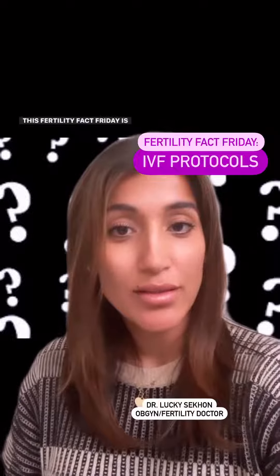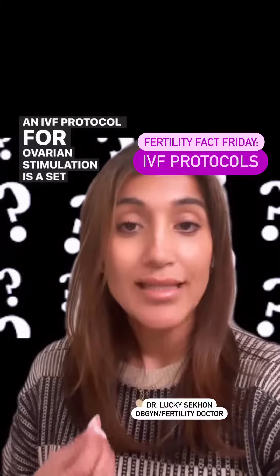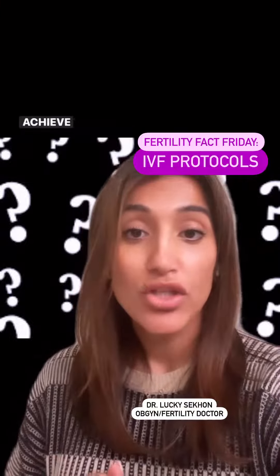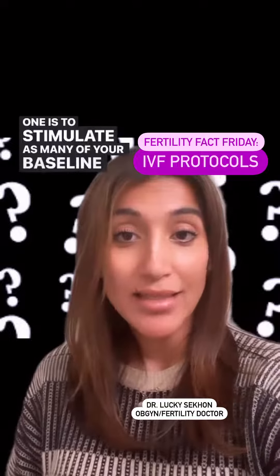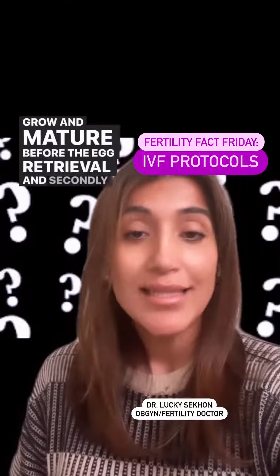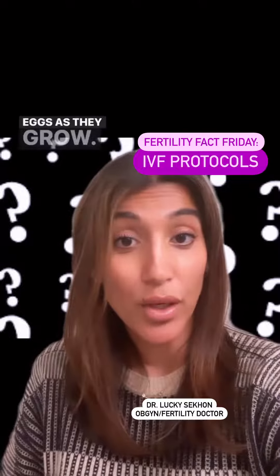Friday is all about IVF protocols. An IVF protocol for ovarian stimulation is a set of medications taken in a coordinated fashion to achieve two goals. One is to stimulate as many of your baseline follicles to grow and mature before the egg retrieval. And secondly, you're taking medications to prevent yourself from ovulating these eggs as they grow.